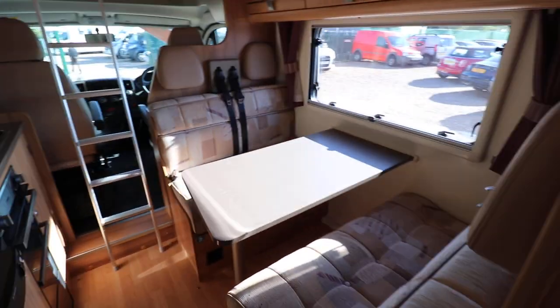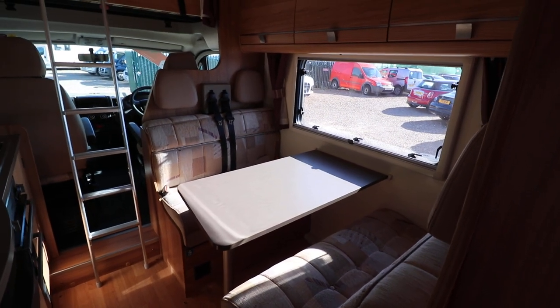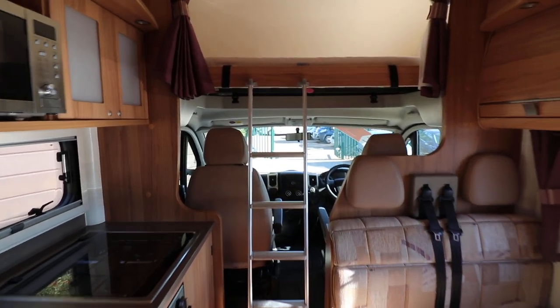At the front we've got a double dinette. This has got four travel seats, so six seats in total. There's an over-cab double bed which also folds up to give you a bit more headspace.